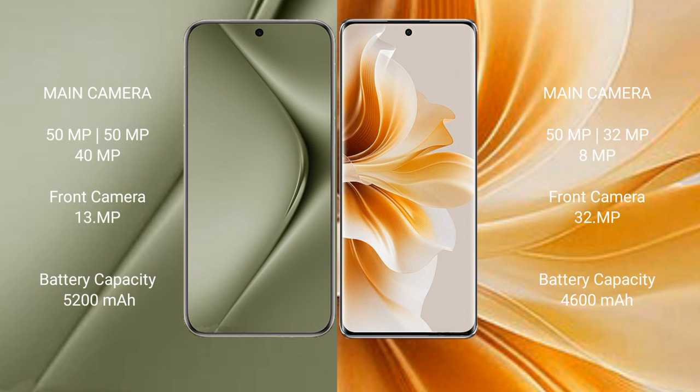Wahabepura 70 Ultra features a triple rear camera setup: 50MP plus 50MP plus 40MP, with a 13MP front camera. Oppo Rana 11 Pro also features a triple rear camera setup: 50MP plus 32MP plus 8MP, with a 32MP front camera.